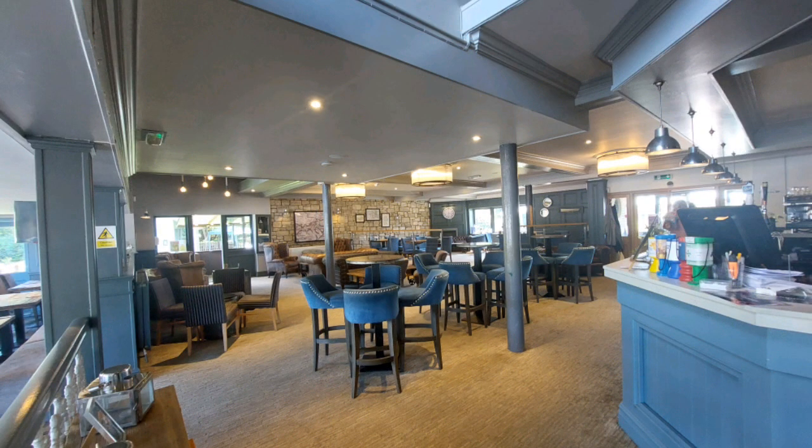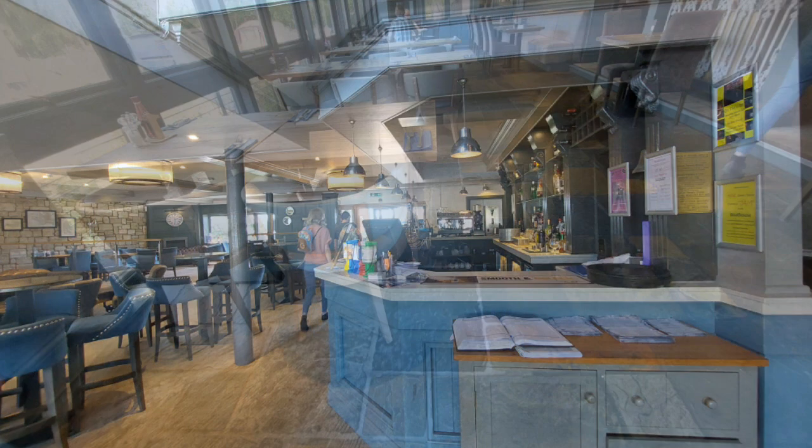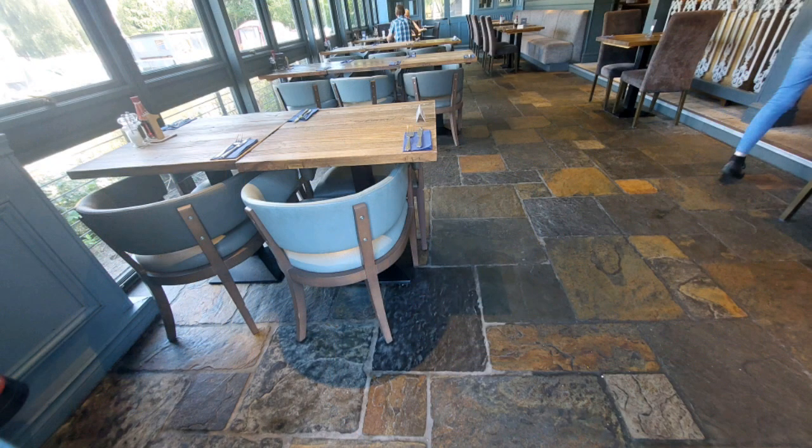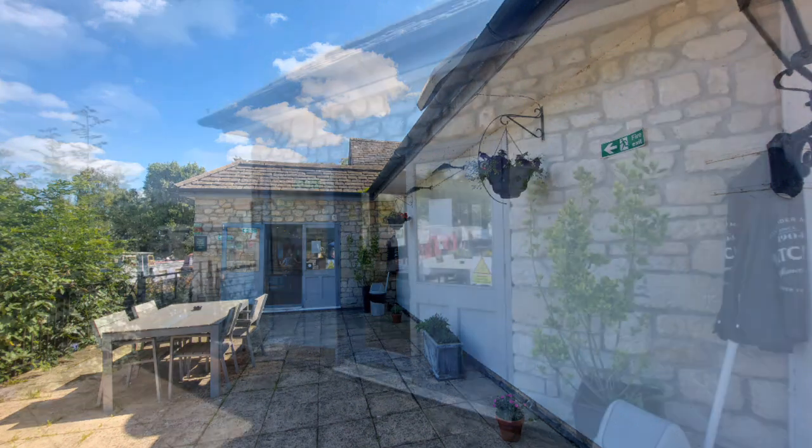Inside is really beautiful — very clean lines, lovely furniture. This would be a great place to bring a client if you're in business, for a business lunch as well as family.